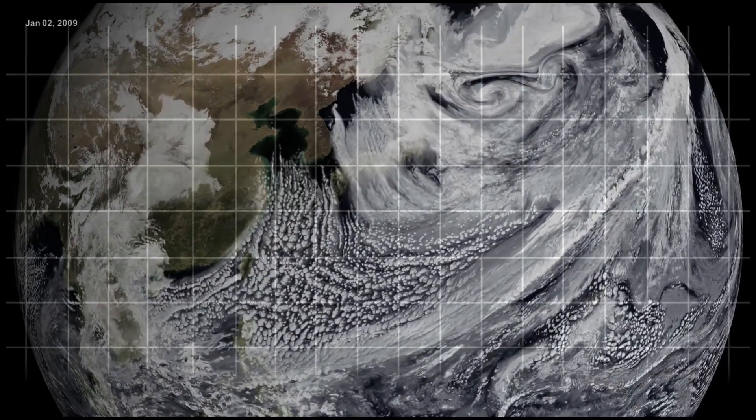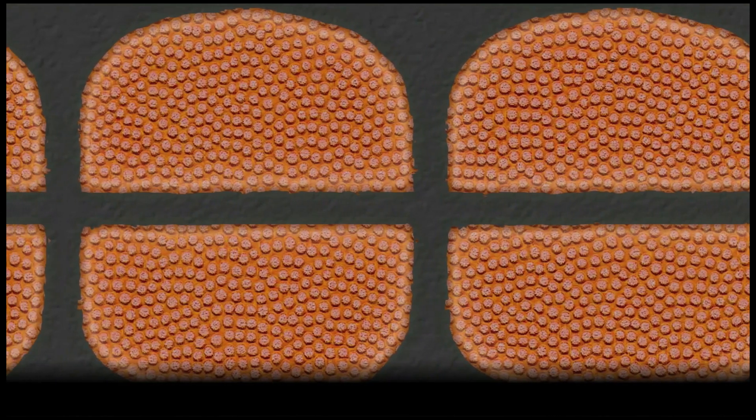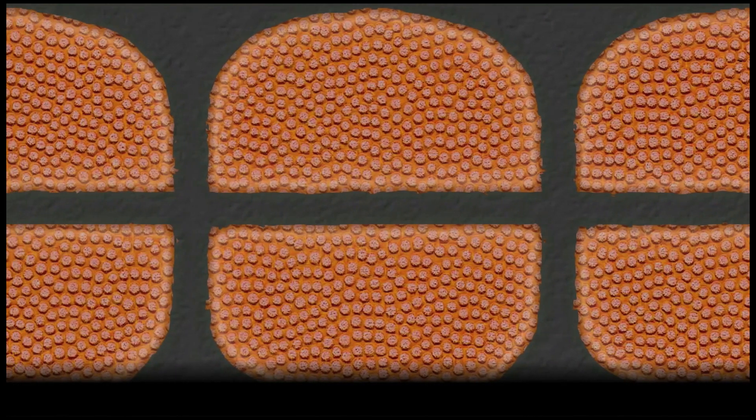We perceive light. We see it. But what we see and what it means are not the same. Without context, detail means nothing.